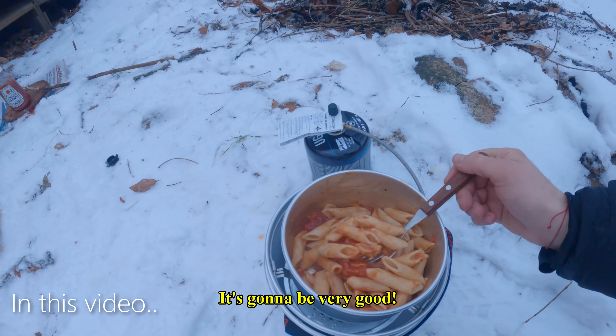We are just ready to go, it's gonna be very good. But oh my god, I keep hearing like noises.